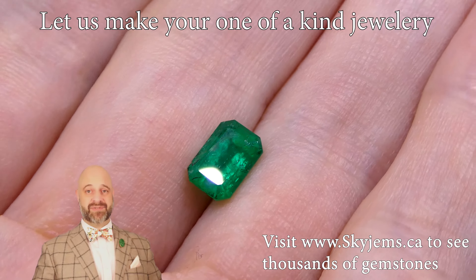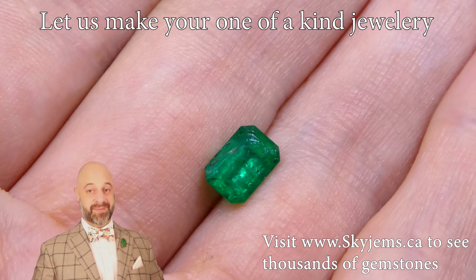Thank you all so much for watching. Have yourself a great day and don't forget to tell your friends about SkyGems.ca. Bye for now.